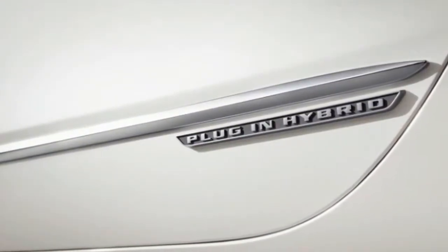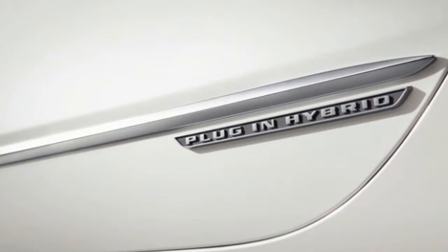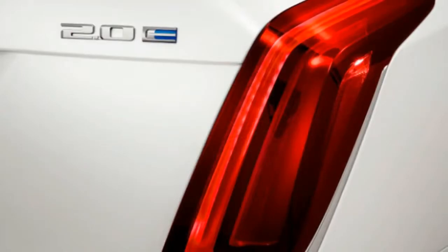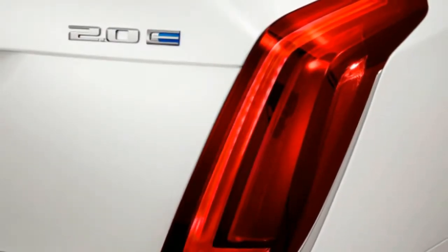Even its birthplace is fascinating, since its final assembly point is China. To top things off, it's also the second most expensive CT6 in the lineup.